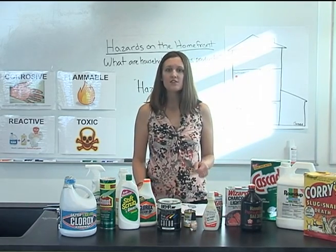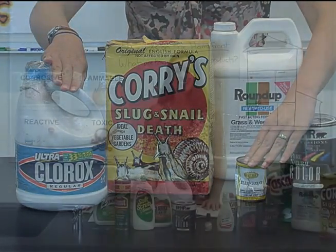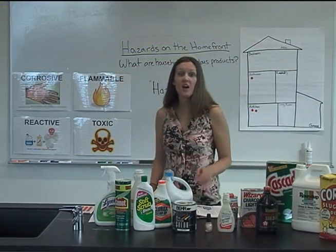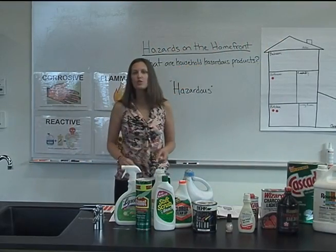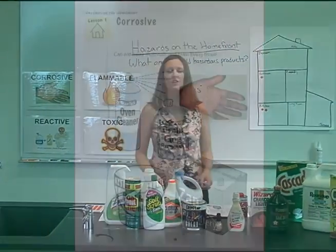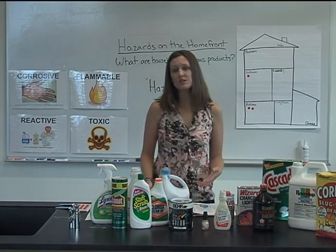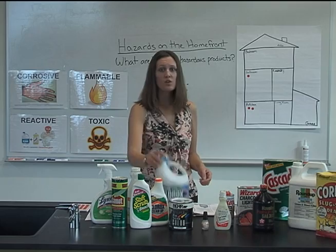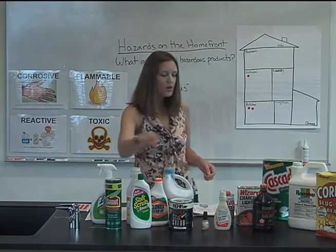Other toxic products include rubber cement and bleach. Some hazardous products may also be corrosive. Corrosive means the product can eat away materials, including living tissue. Examples of corrosive products in the home include oven cleaner, drain clog remover, pool and spa chemicals, and the battery in the family car. Examples of corrosive products students may mention include Clorox bleach, Comet, or Drano.